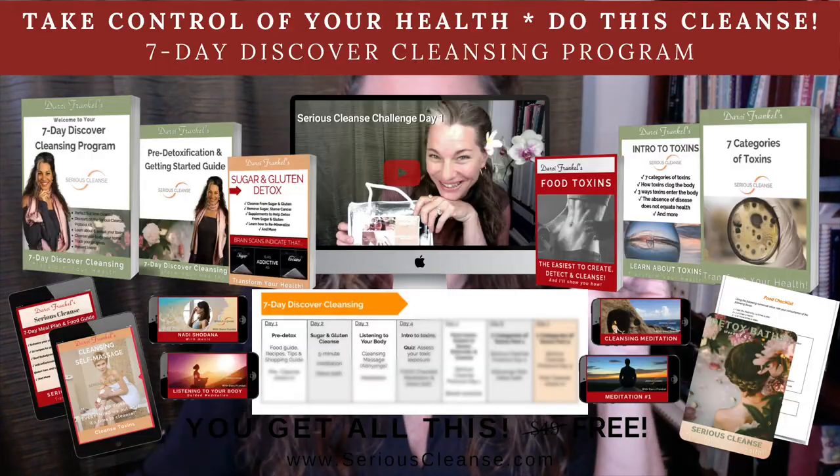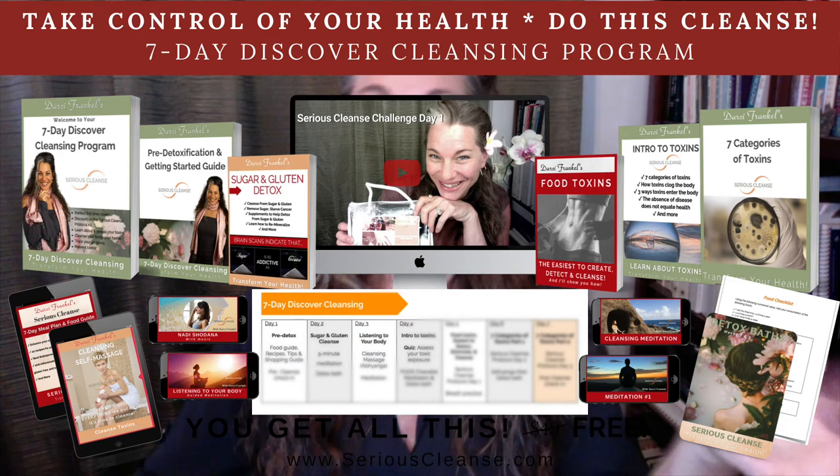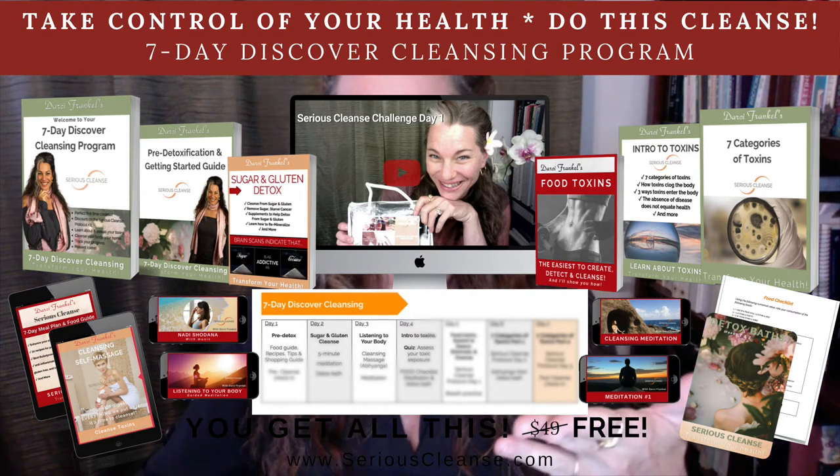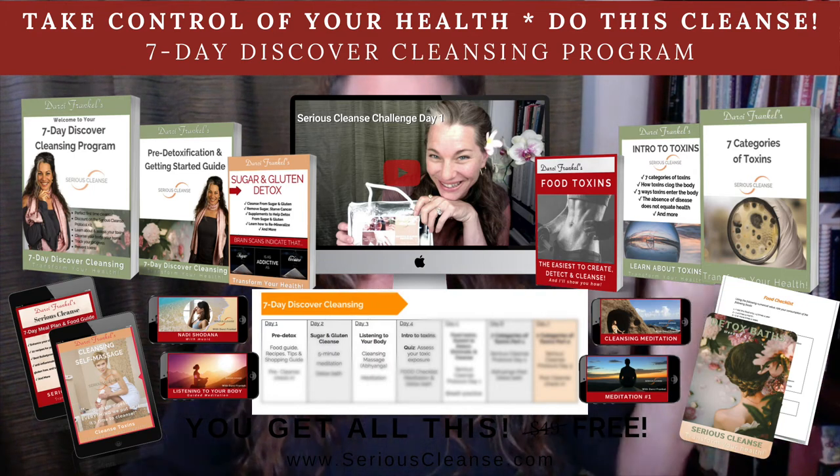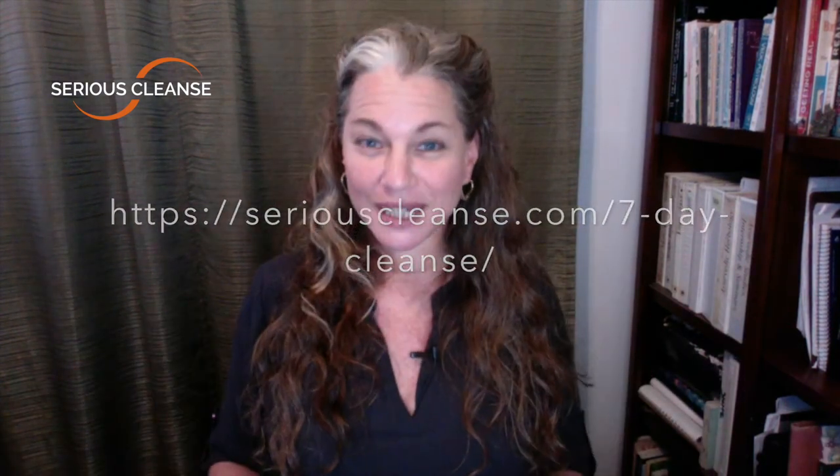By now we can all assume we've been exposed to our fair share of toxins from the air, food, body products, drinking and showering water, and cleaning products. These are the exact activities covered in my Serious Cleanse 30-day challenge. Right now I'm offering the seven-day Serious Cleanse online course absolutely free — you have nothing to lose except toxins, a coated tongue, pain, stiffness, and brain fog. Go check out my Serious Cleanse. Thank you so much, please share, and let me know in the comments which of the six steps you're working on. Aloha!